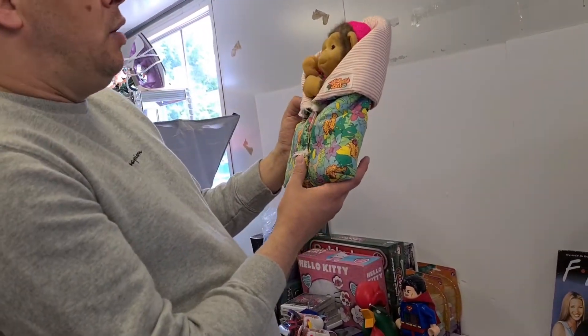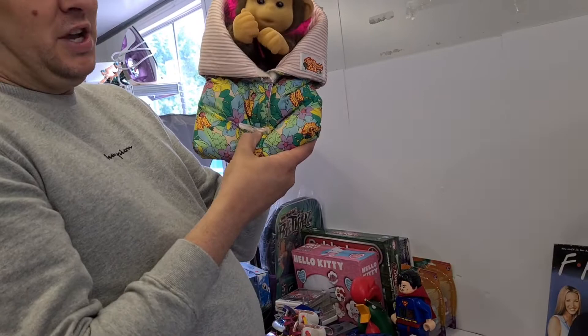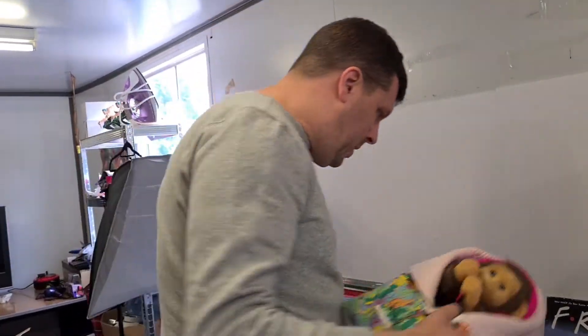These are My Little Monkey - it's like a puppet thing where you put your hand inside. I think it's 80s or 90s - it's a really cool piece.